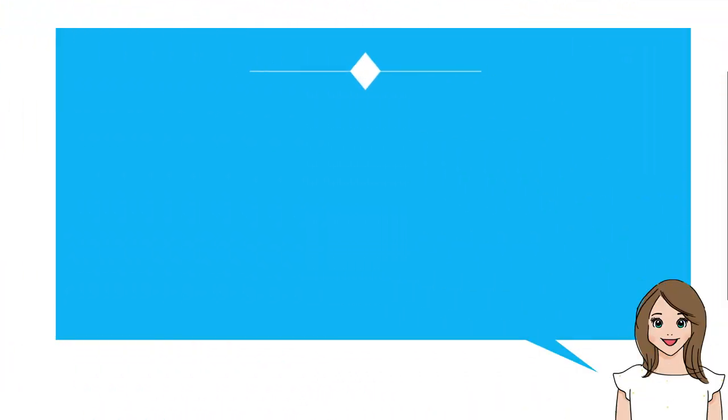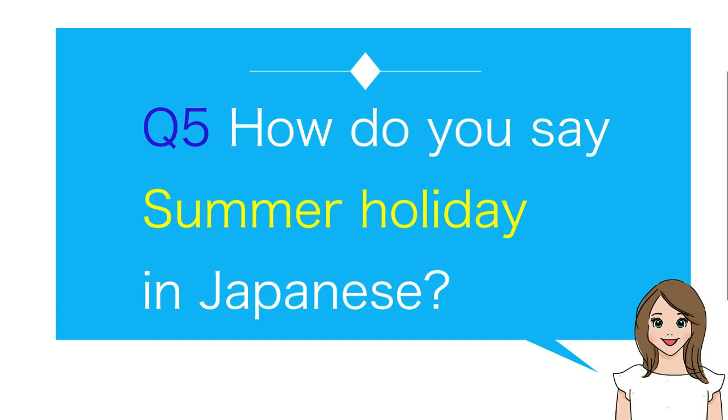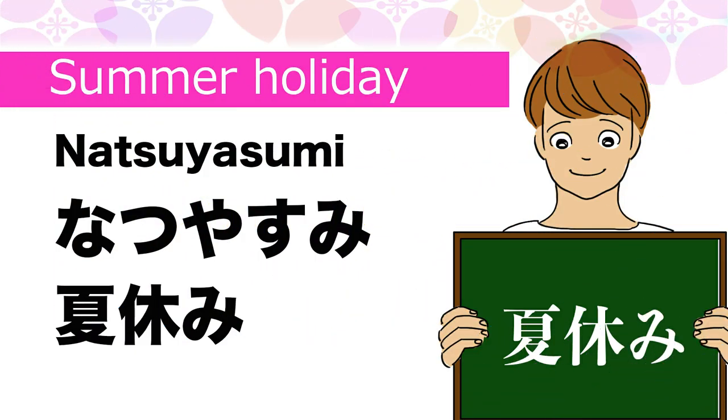Number five: How do you say summer holiday in Japanese? Natsu yasumi.